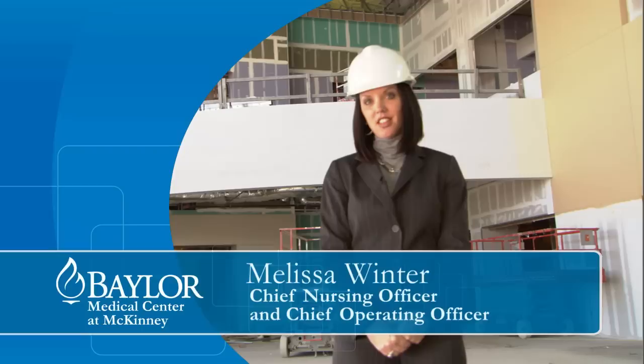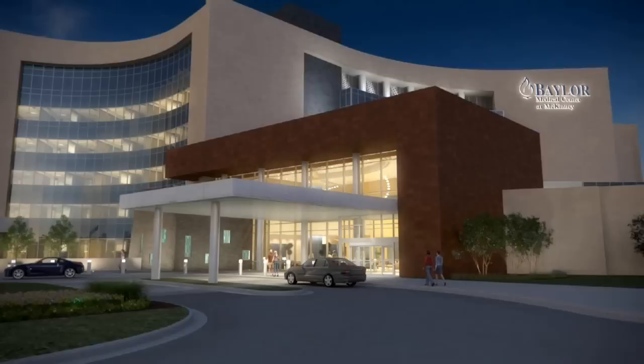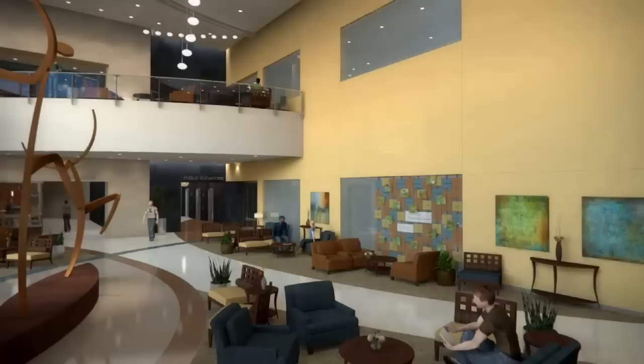Welcome. My name is Melissa Winter, Chief Nursing Officer and Chief Operating Officer at Baylor McKinney. We are very excited to serve you and your family when this beautiful facility opens.